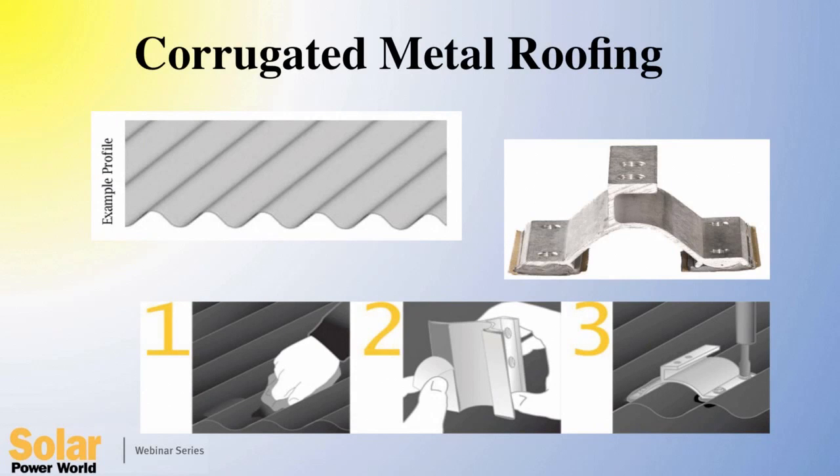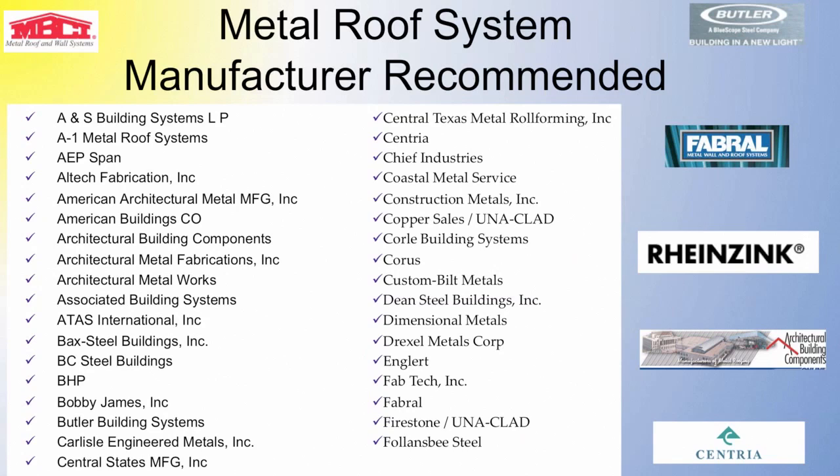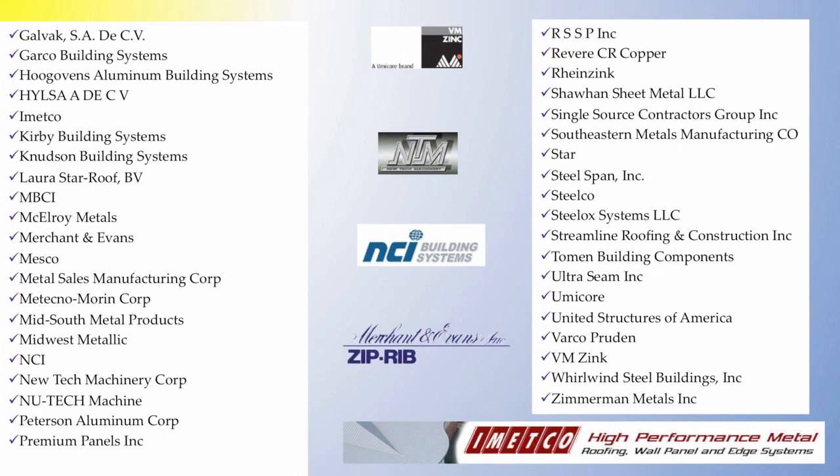S5 also has solutions for corrugated profiles. One attaches through the valley to the underlying structure. S5 also makes a core bracket which attaches through the top crest to either the sheet alone or directly through the sheet and into the building structure, usually a wood purlin. To avoid jeopardizing roof system integrity, it's important for any roof — metal or otherwise — that the roof system manufacturer approve the method of interface. Every major producer of standing seam in the U.S. has validated the appropriateness of S5 attachments by their endorsements and recommendations, not only for solar but also for mounting of any rooftop ancillary.